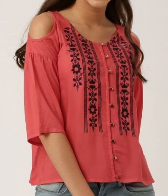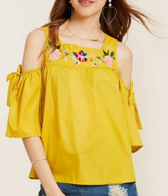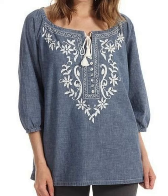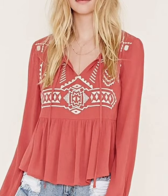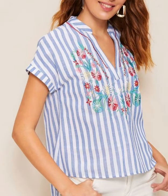Assalamualaikum viewers, welcome back to my channel Fashion Glam. Here I am back again with another very beautiful and awesome collection of women's casual wear and formal wear hand embroidered blouse and tank top shirt design ideas. These are different types of embroidered blouse shirts and top shirt design ideas for girls and women's, featuring different types of embroidery designs and different types of blouse and top design ideas.